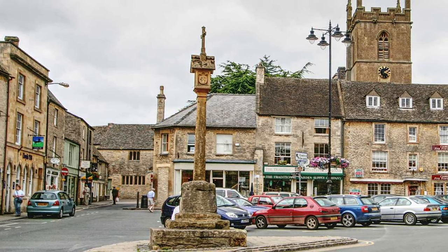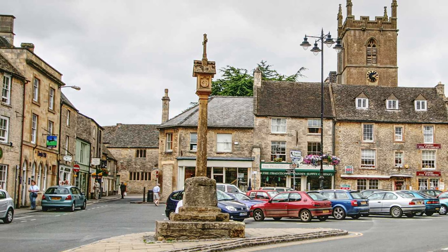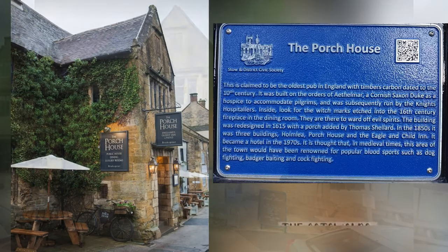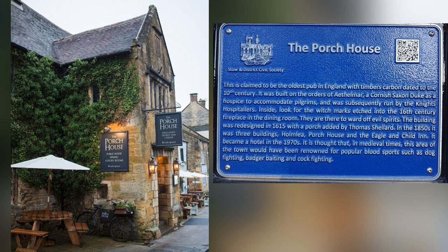The next day we took that bus I mentioned earlier, this time to Stow-on-the-Wold. It's here where I saw Porch House, which is claimed to be the oldest pub in England, with timbers dating back to the 10th century.